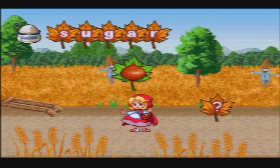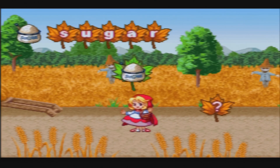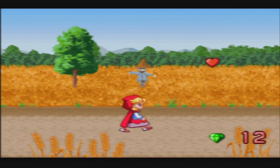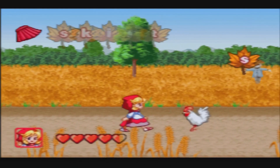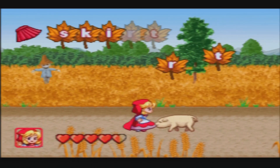Oh, I get it! I remember when I played this in German and I didn't know what I was supposed to do at all. Skirt. I'm not supposed to jump over this pig.